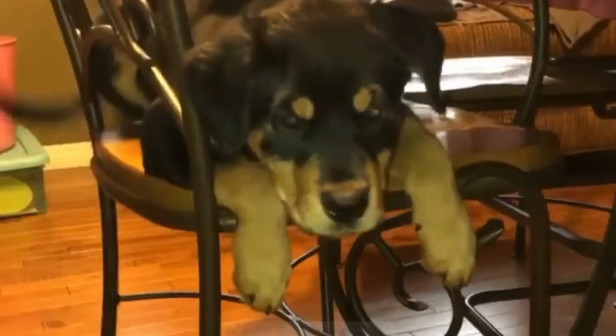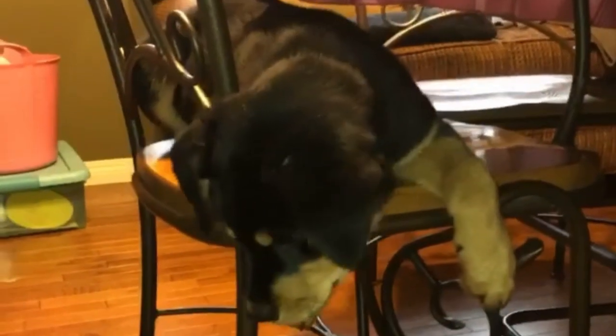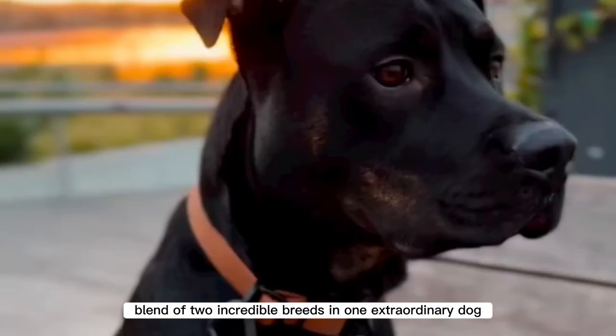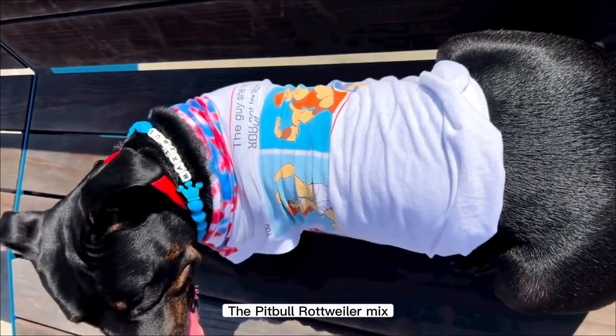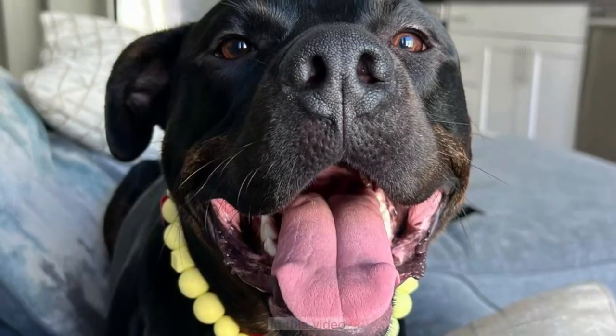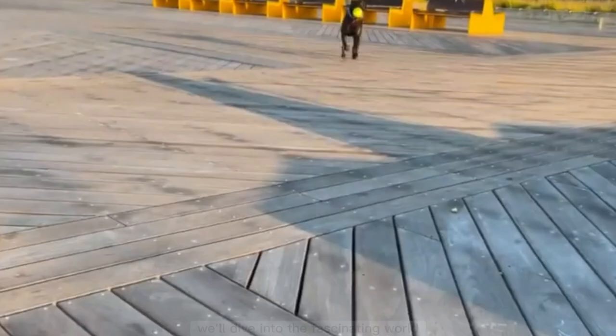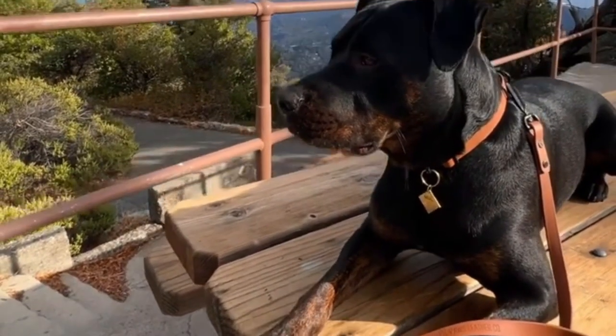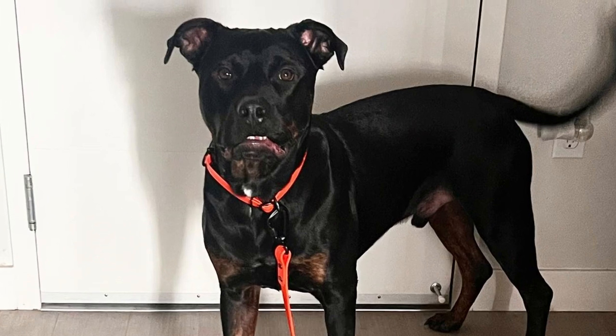Are you ready to meet the ultimate powerhouse of cuteness and strength? Get ready to witness the perfect blend of two incredible breeds in one extraordinary dog: the pitbull rottweiler mix. In this video, we'll dive into the fascinating world of these charismatic canines, exploring their unique traits and captivating personalities.